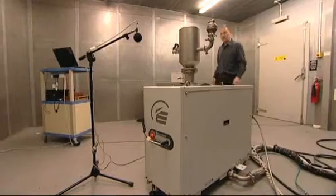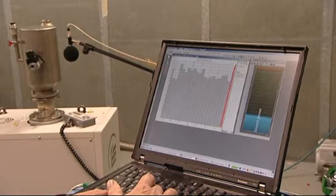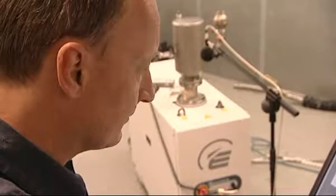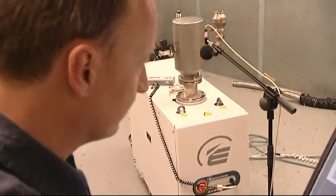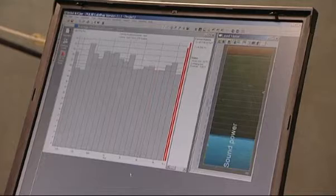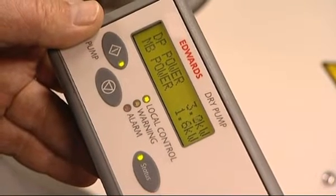Not only do we supply pumps into the alternative energy market, but we've concentrated on all our products being more energy efficient and having a lower utilities footprint. We've introduced similar technologies to car manufacturers' efficient dynamic programs, with for example pumps automatically going into standby mode.